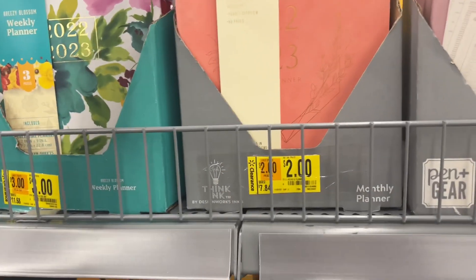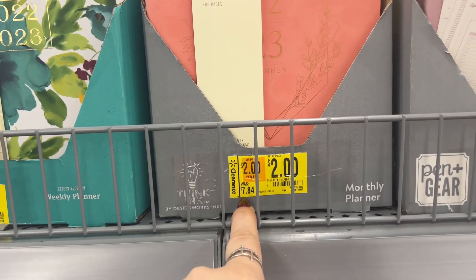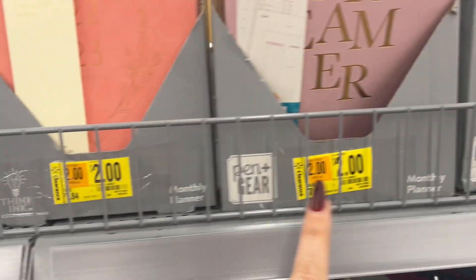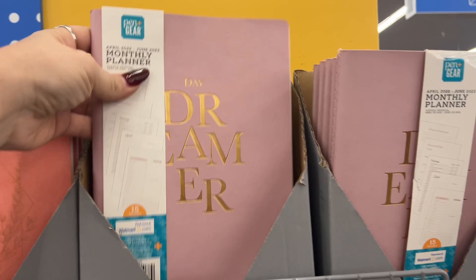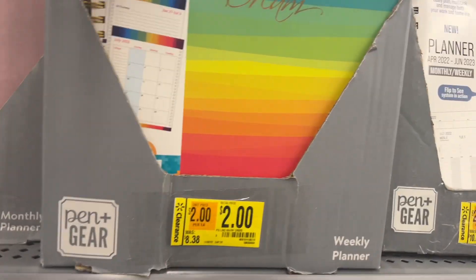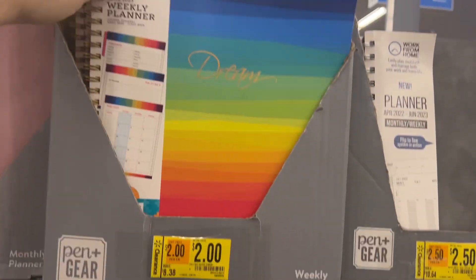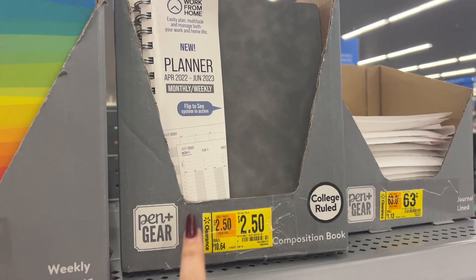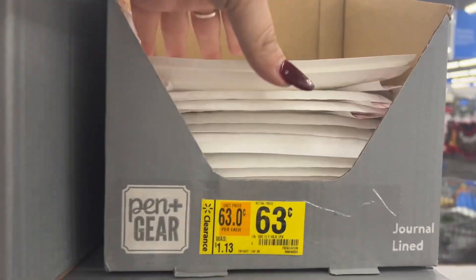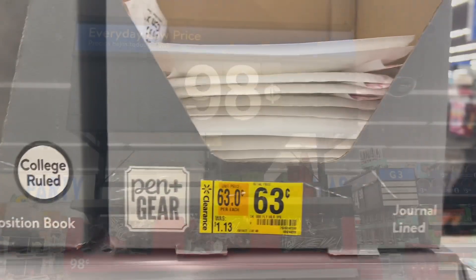We have a 15-month planner — was $7.84, now $2. This one says Daydreamer. And then this one says Dream with the multicolor weekly planner, $2. And this one for $2.50. And what's 63 cents? Oh, they're like little mini mailers — 63 cents.